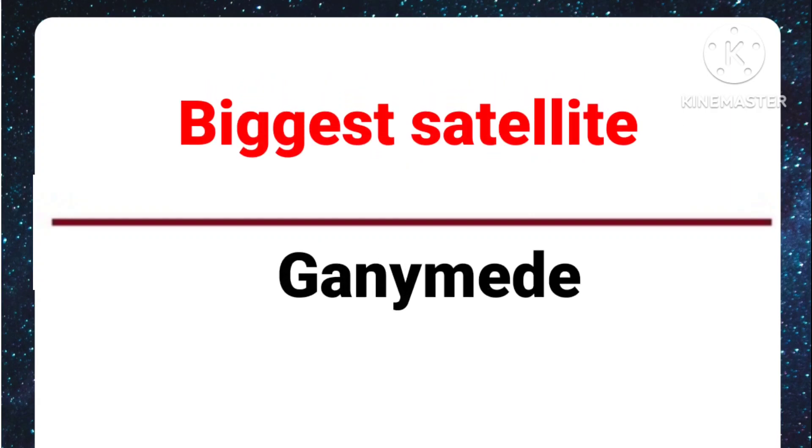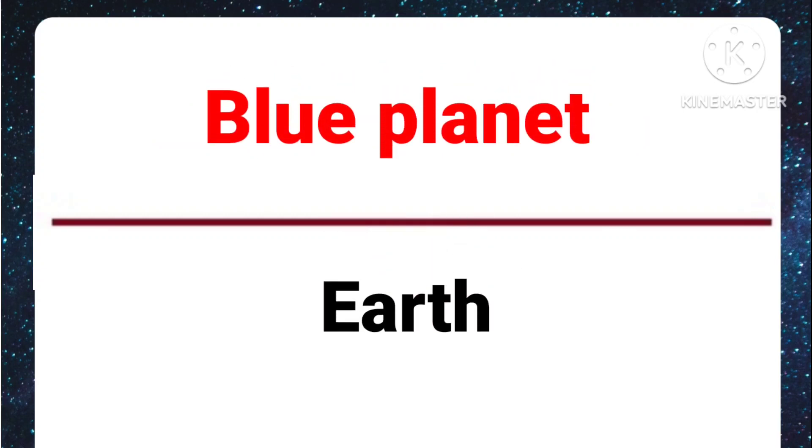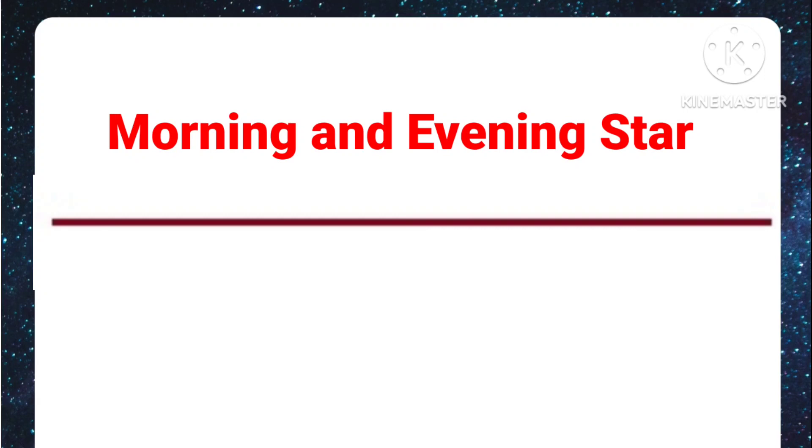Biggest satellite: Ganymede. Smallest satellite: Deimos. Blue planet: Earth. Morning and evening star: Venus.